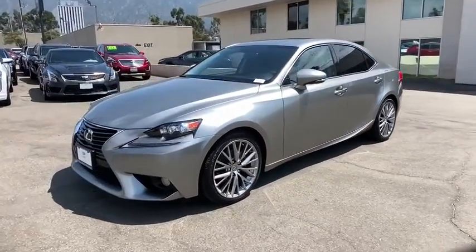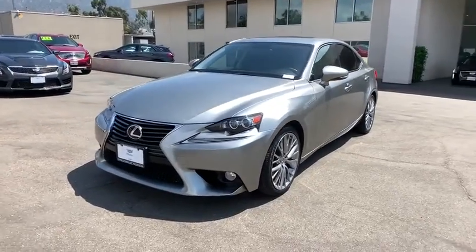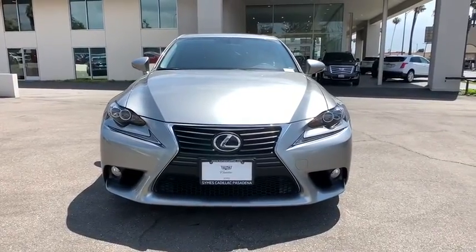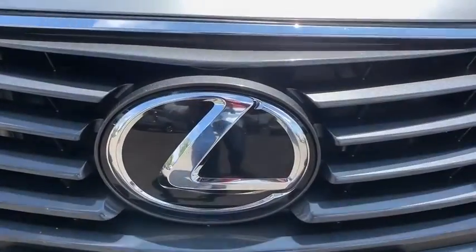Four-wheel disc brakes, floor mats, aluminum wheels, keyless start, auto-dimming rear-view mirror, cruise control, rear defrost, universal garage door opener, AM-FM stereo radio.